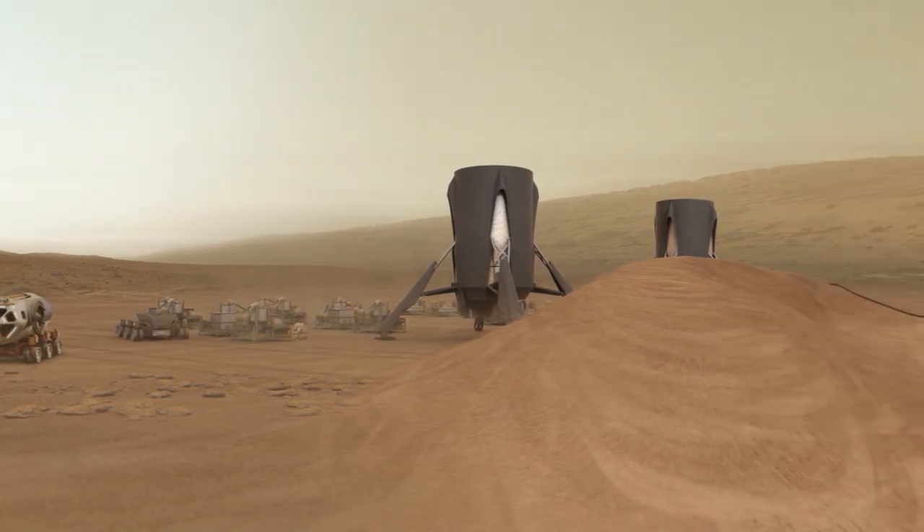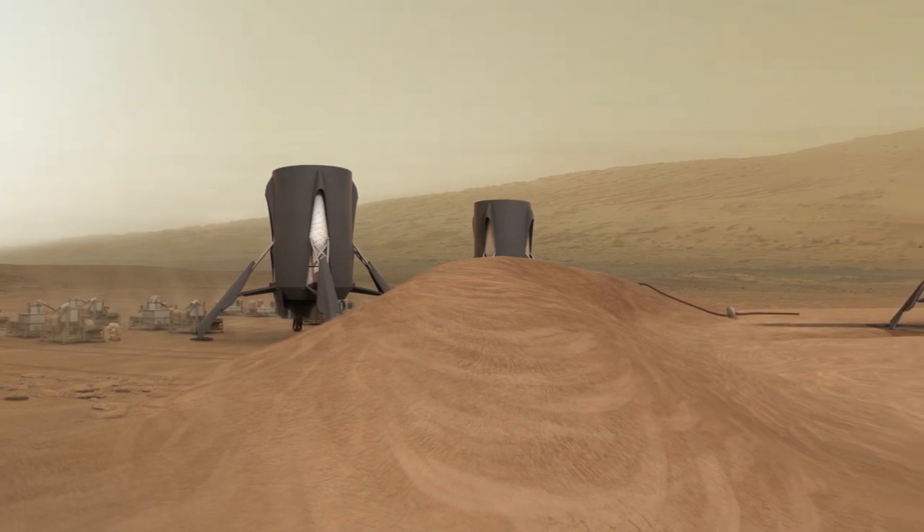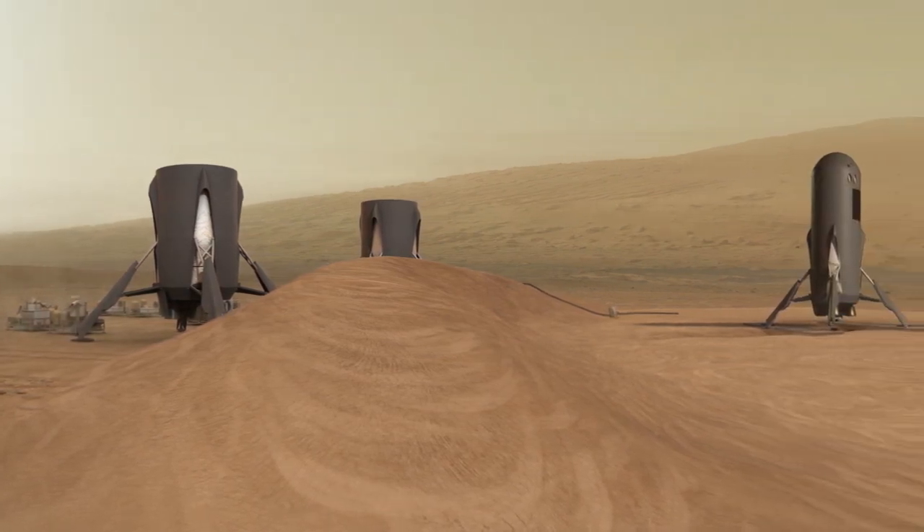Hercules' robust and flexible system design enables a safe, affordable, and sustainable human expansion beyond Earth.